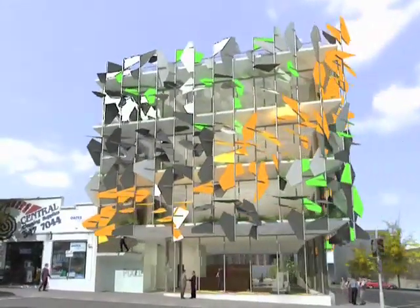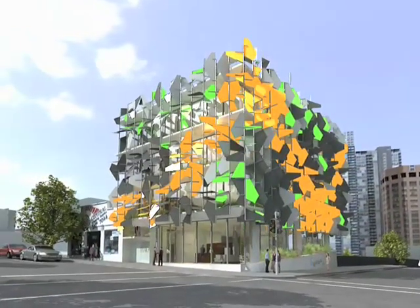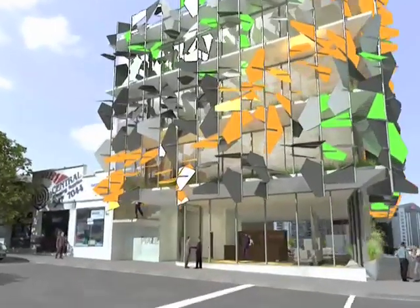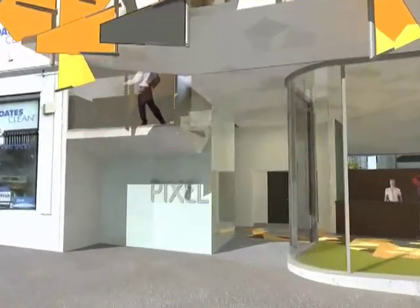Grocon's carbon-neutral Pixel building will be located at the top end of Swanston Street on the old Carlton Brewery site. With building set to begin in mid-2009, Pixel will, over time, offset not only all the carbon it emits, but also the carbon used in its construction.